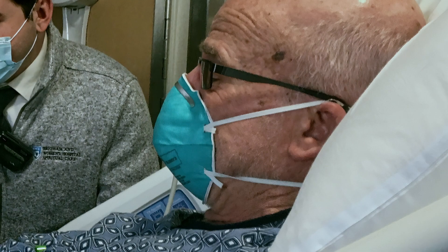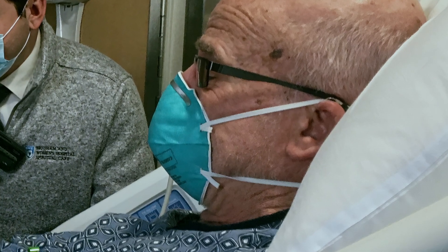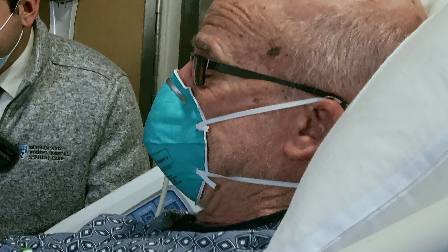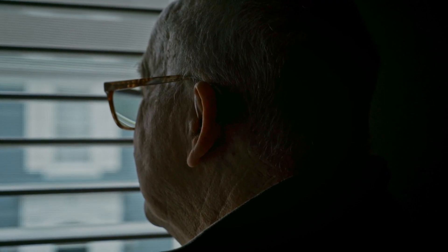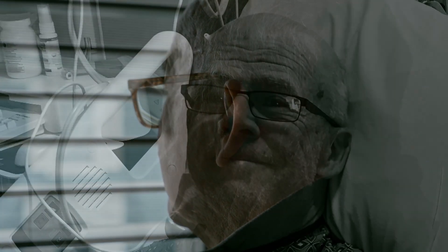The therapy is given in three rounds. Each round has five treatments, and the wonderful thing is at the end of the three rounds of treatment, I was found to be in remission of the BPDCN.